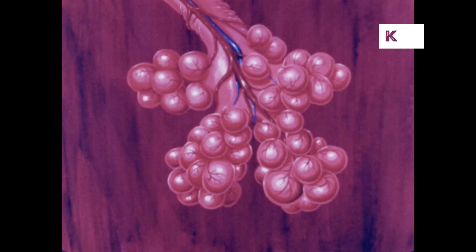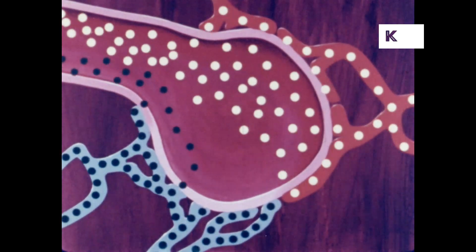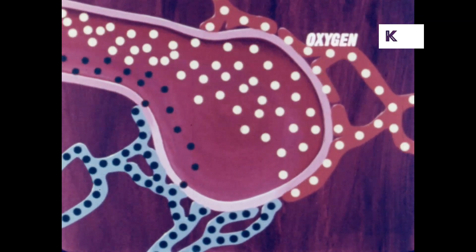Deep inside each of the lungs is where air gets into the blood. The lung is not hollow as many people think, but contains small pouches called alveoli. The wall of each alveolus serves as a special membrane through which oxygen enters the blood and carbon dioxide leaves it.